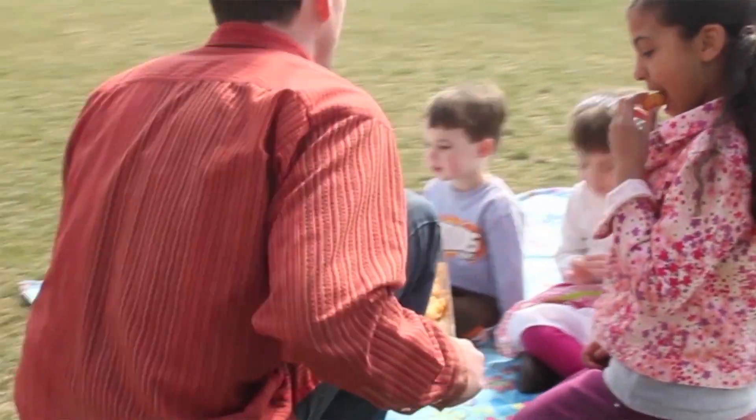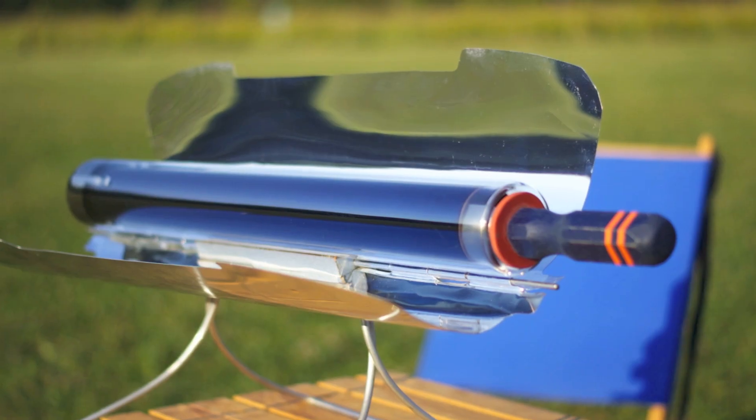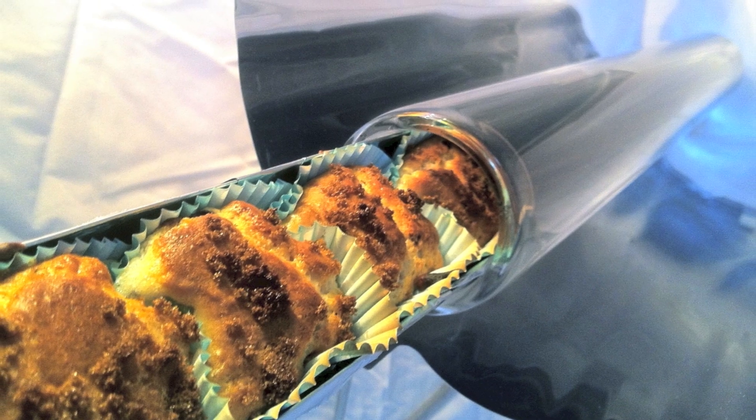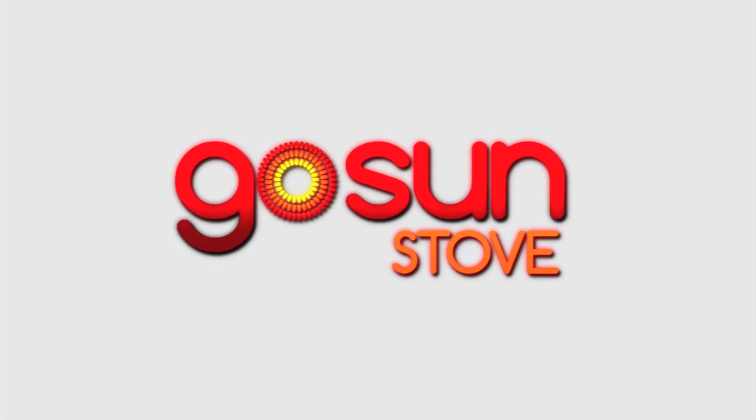Ordering a Go Sun stove will not only make for fun in the sun, but will help us share the power of solar cooking in the developing world. This is the Go Sun stove, a mighty little solar oven that takes just 20 minutes to prepare a meal. Thank you.